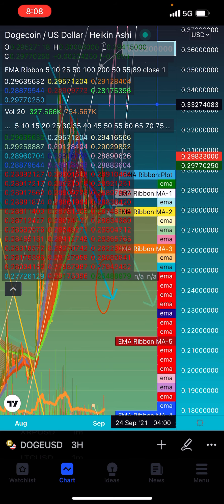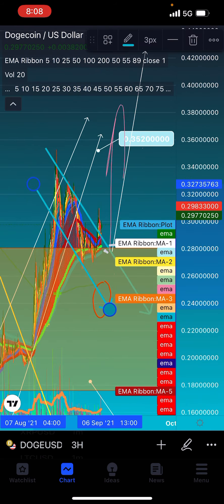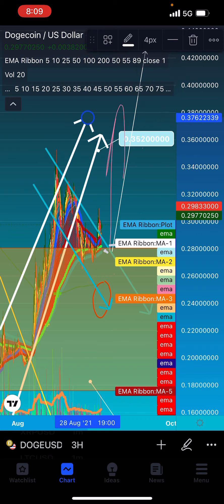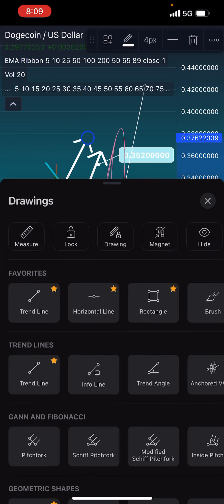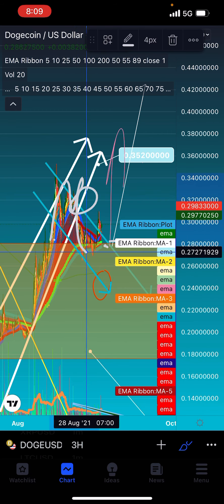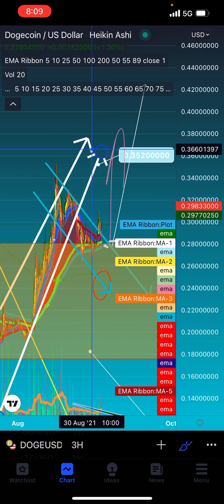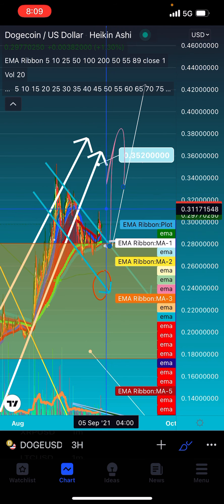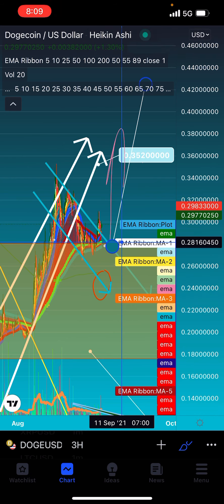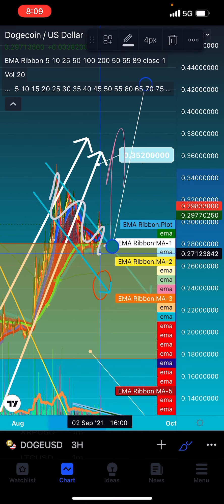Let's look at the Doge. So the Doge — we were in this rising wedge right here, and you can see it broke out of it right here. Now if it comes up, it's going to test it as upper resistance. When it was in here, it was lower support. And again, in the three-hour time frame, it bounced off beautifully with that W off the 200-day moving average. That green line — when you're above that, you're bullish; when you're below that, you're bearish in the three-hour. We bounced off it again, and then we formed this falling channel, which falling channels are bullish reversal signs.